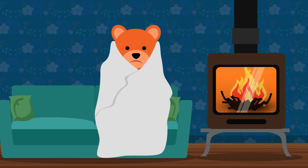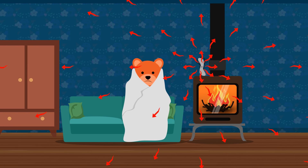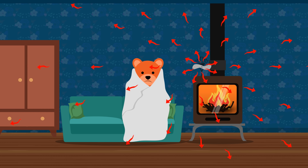Why not expand your comfort zone with an Eco-fan? The original heat-powered wood stove fan. Eco-fans sit atop your stove, circulating warm air further into your home.